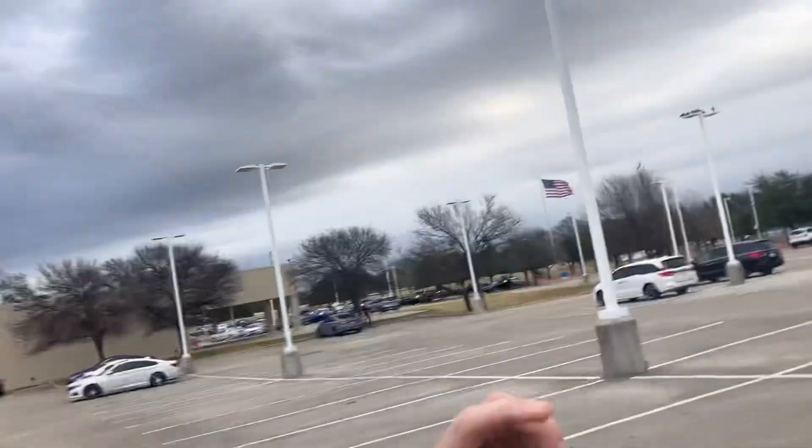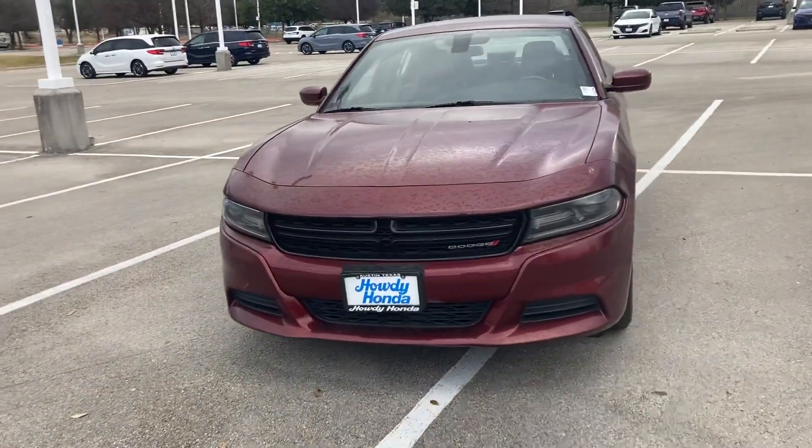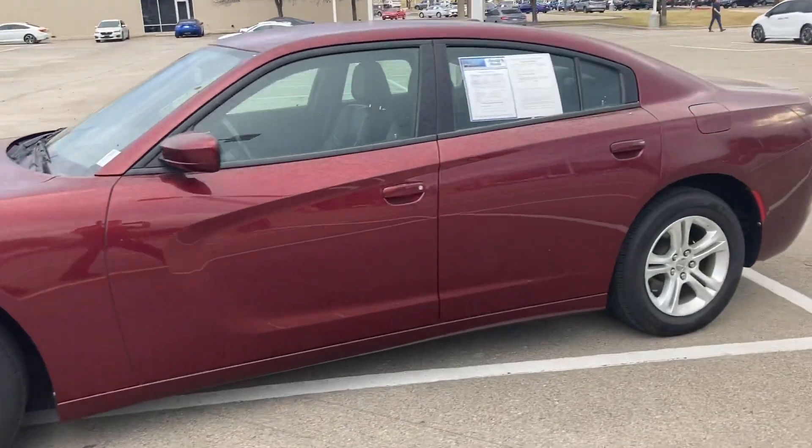Hey, how's it going Mr. Nixon? This is Will Moss from Audionda. I hope you're having a good one, man. I just wanted to shoot a quick video of that 2019 Dodge Charger that you were interested in.